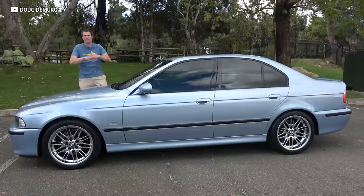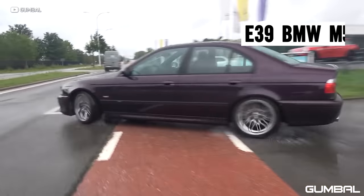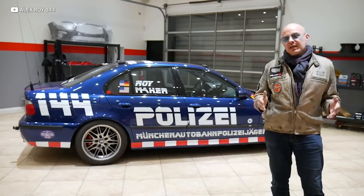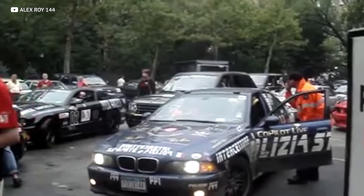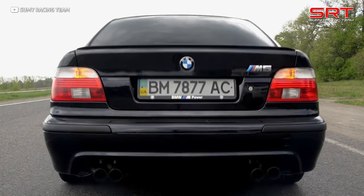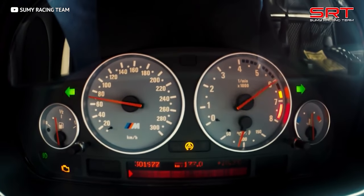Next up is another sedan with a V8, but this one is from another era — the BMW E39 M5. At its time the BMW M5 was actually the fastest sedan in the world, and it was also the car that celebrity Alex Roy used in the Cannonball record run. This tried-and-true platform set the Guinness World Record for the fastest time across the United States, and it makes sense with a 4-liter V8 and 400 horsepower to the rear wheels, available only with a slick-shifting 6-speed manual.